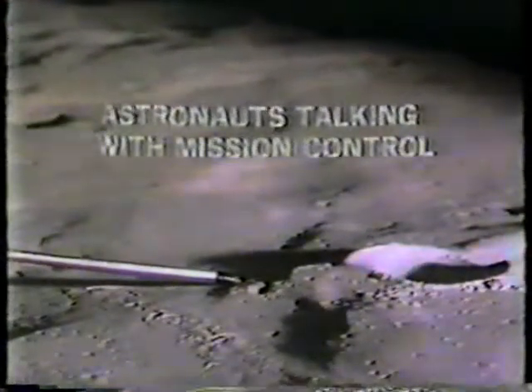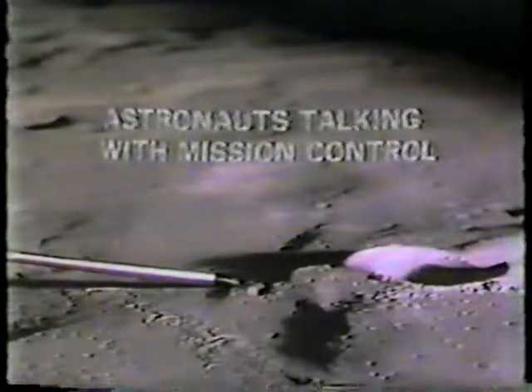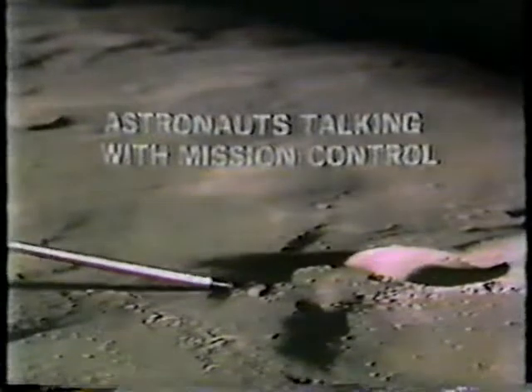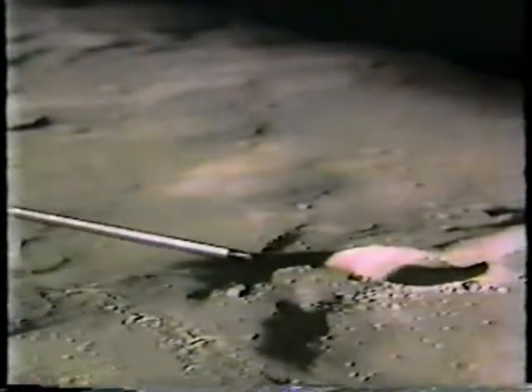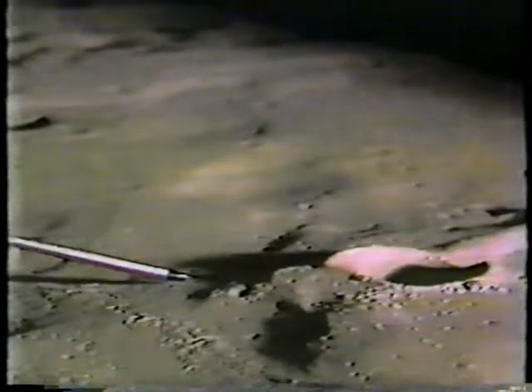Maybe we ought to point out that the pointer there somewhat distorts the size of these craters and so forth. They're really quite immense — varying in size from 1,000 feet across the diameter of Cone, from wall to wall, to smaller ones like Flank that are about 250 feet across, to some of these that look like minute ones. They are out of scale in relation to the pointer.